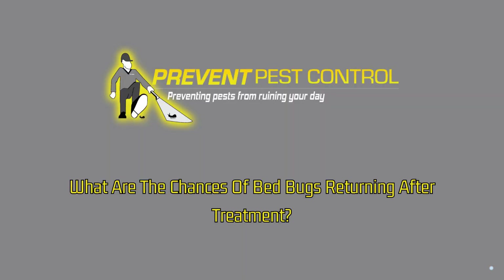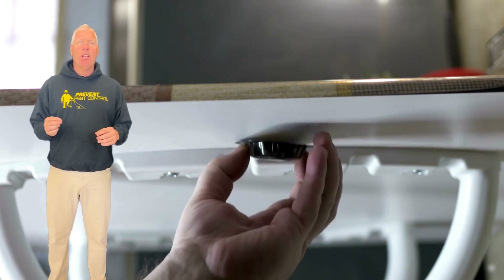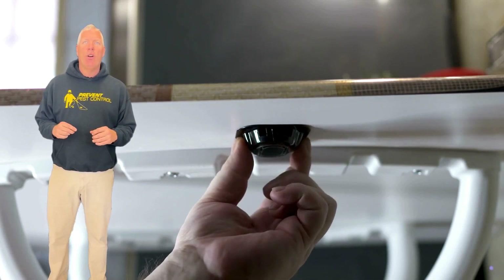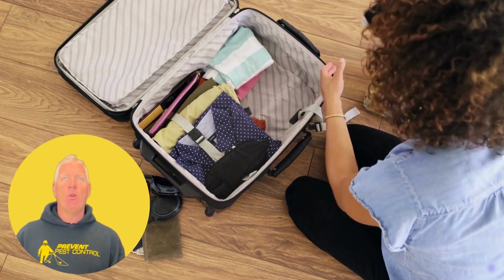What are the chances of bedbugs returning after treatment? With professional treatments and proper preventive measures, the chances of bedbugs returning are minimal. However, vigilance is essential as they can be reintroduced from external sources.